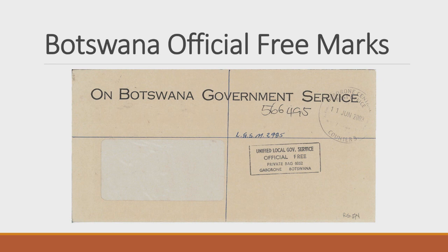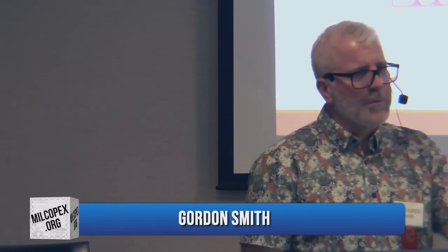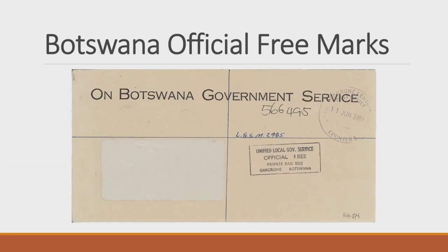One challenge is that in the US, license number prefixes like 'PB' for Pitney Bowes or 'P' for Postalia indicate machine type. Botswana started with a similar system but after about five years everything became 'R,' making it hard to distinguish manufacturers. The International Meter Stamp Catalog helps somewhat, but different manufacturers sometimes used the same dies, so it's difficult to tell which machine produced a mark — a different challenge than in the US.